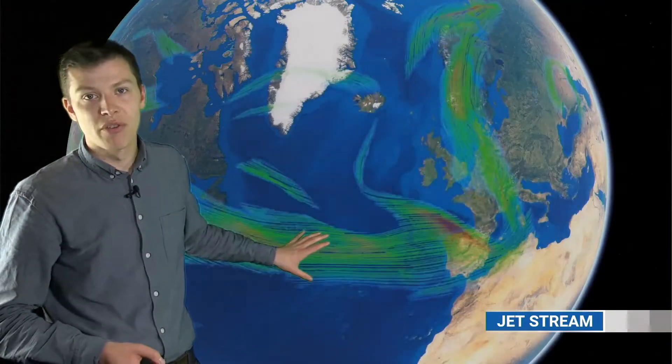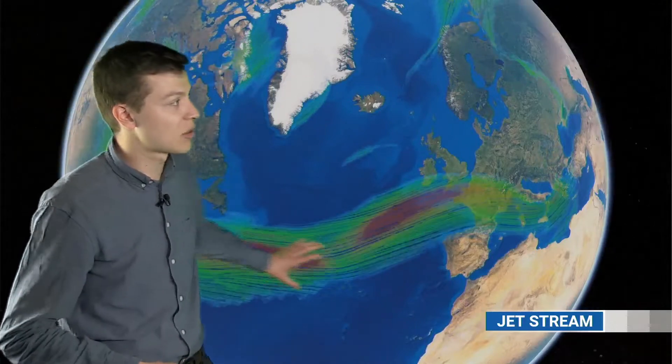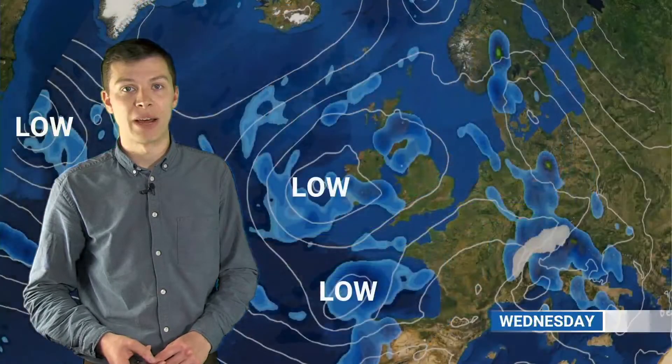Looking ahead for the next few days: this is the jet stream through the rest of this week and into the weekend. There's going to be quite an active jet stream but it's generally staying just to the south of us, so we're relatively going to be in some quite cool air. Temperatures will hover around 15, 16, maybe 17 degrees in the south — cool for the time of year but milder than it has been. It's going to be fairly unsettled with areas of rain as well as more rounds of heavy and thundery showers.